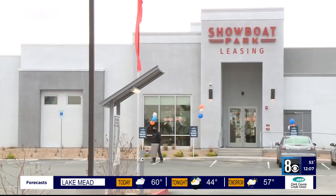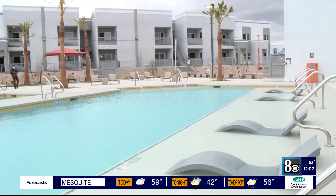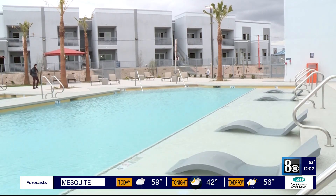Here's a blast from the past video of the old Showboat. And if you didn't notice, the new apartment complex kept its name. We've learned that about 60 families have already moved into the complex, and rent starts at $975.